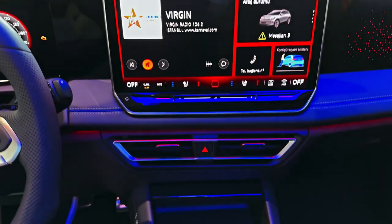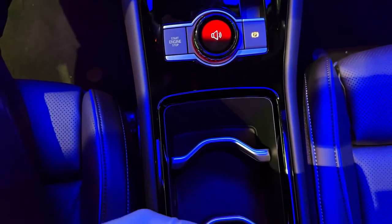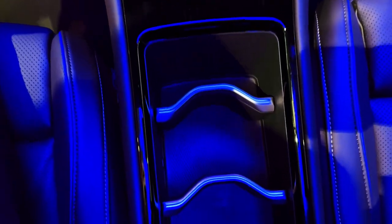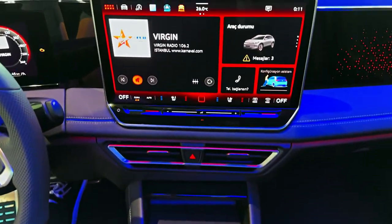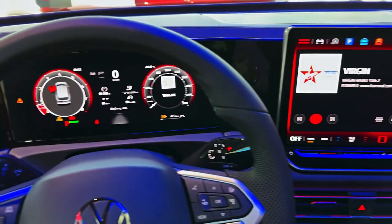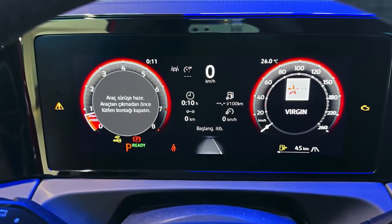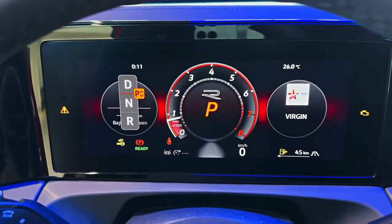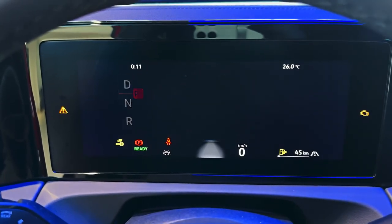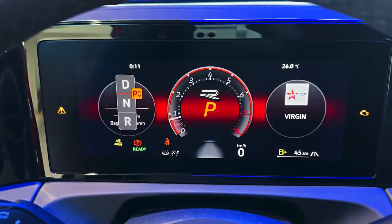That performance and tech does come at a price. The Tiguan R starts at £45,950, which makes it more expensive than a Cupra Ateca, but cheaper than the posher seven-seat Mercedes-AMG GLB 35. It's a pretty thirsty beast too — we saw fuel economy of 25 mpg during our time with the car. There's also the small issue of the Golf R: if you want a practical family car that's faster and even more fun, that'd be a very good option to consider.